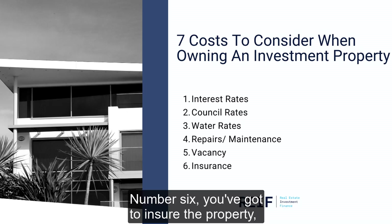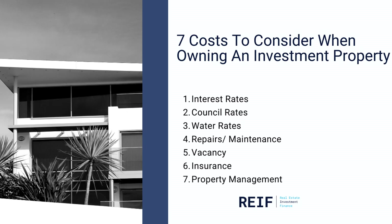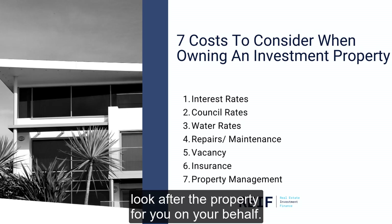Number six, you've got to insure the property, so you've got some insurance there. And number seven, we've got property management when you're renting the property out — that's having a licensed agent look after the property for you on your behalf.